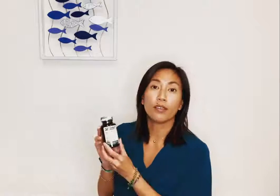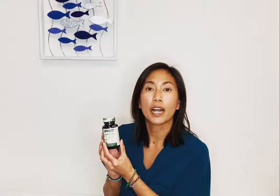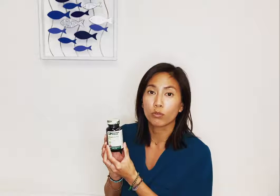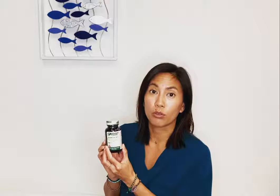We also have another whole foods supplement, it's called Cataplex AC. It has both vitamin A and vitamin C from whole food sources. It's really great at addressing viral infections including COVID-19.